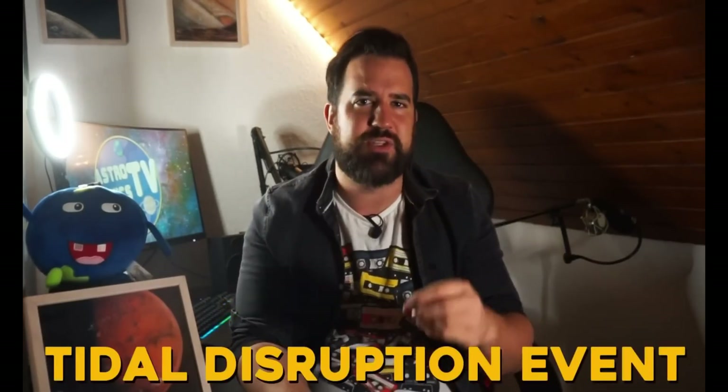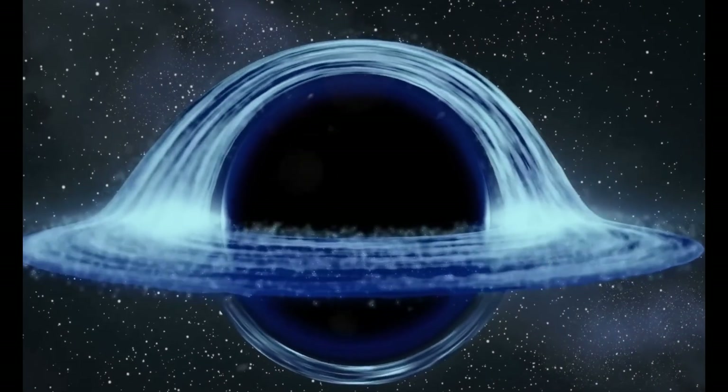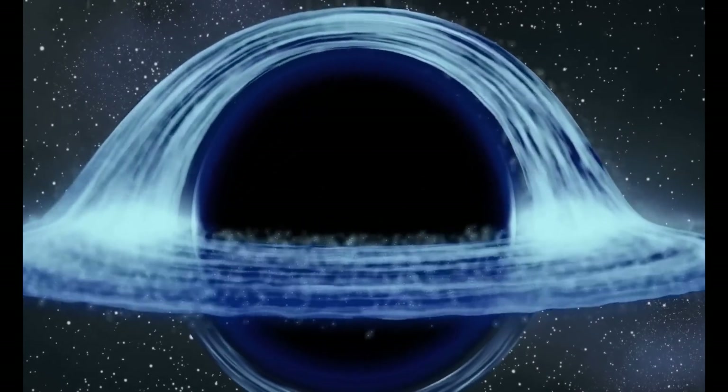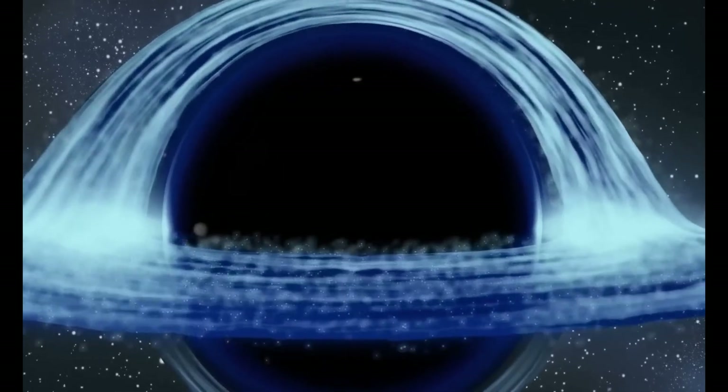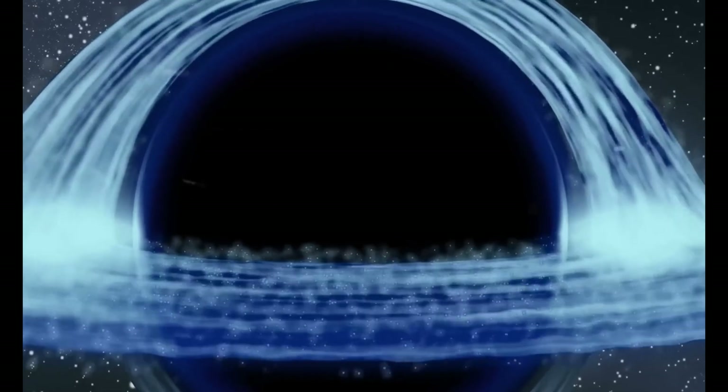This is called a tidal disruption event, or TDE for short. Half of the remnants of the torn star then swirl in a disk around the black hole, generating immense heat and light before being torn inexorably across the event horizon into the endless gravitational depths.